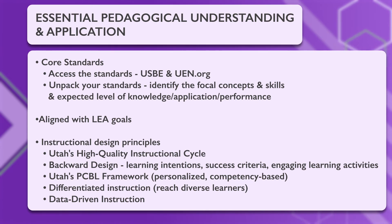Data-driven instruction is also very important. Data can help you determine whether your instruction is actually accomplishing the goals you have set. Once you have established your standards, your LEA goals, and what good teaching really is, it's time to bring the technology into your lessons.